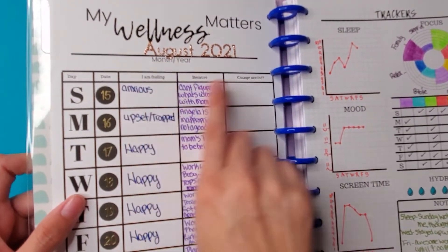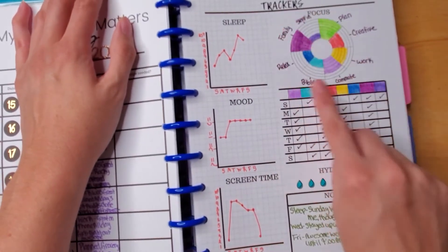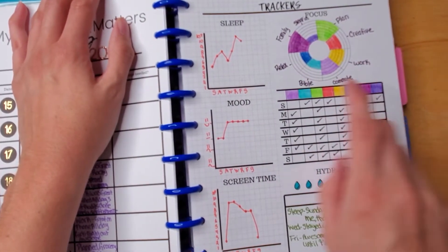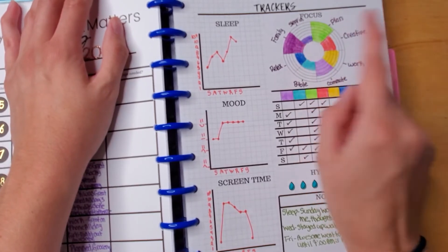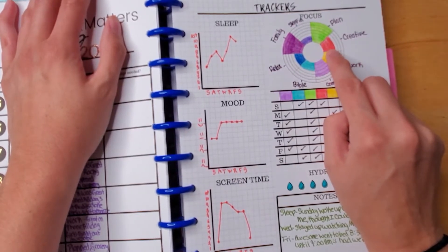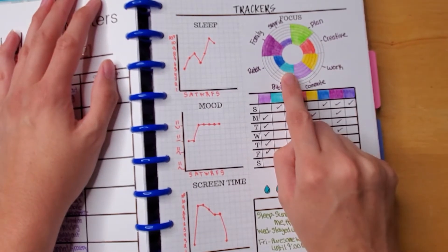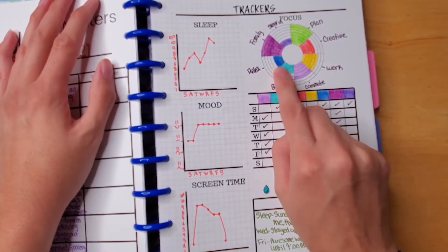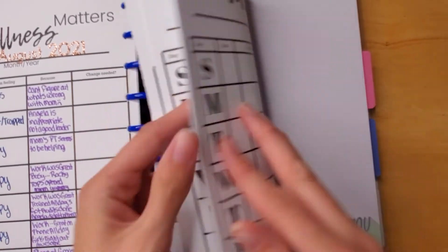In the wellness section I'll track my moods, why I'm feeling that way, and what changes are needed. I'll also track sleep, mood, screen time, and a productivity wheel showing how many days I completed certain tasks. For example, I slept in only twice — the weekends — was only creative four days out of seven, so I should find more creative activities. I only spent three days in the Bible but want to get to seven, and only three days relaxing, plus I'll track hydration.